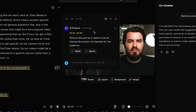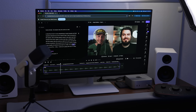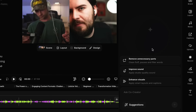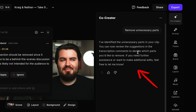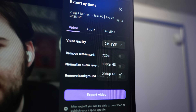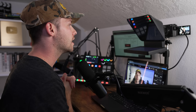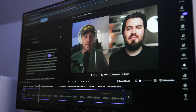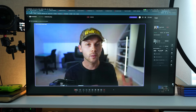What if finishing your content was actually the easiest part of the process? What if you could record, edit, and package everything in one place and even have a built-in AI assistant to help you finish it faster? That's exactly why we adopted Riverside for our podcast workflow. It's not just a recording platform — it's an all-in-one creative studio built for creators who want to make content faster. Let me show you how we're using this to edit, package, and upload podcast episodes at Think Media.